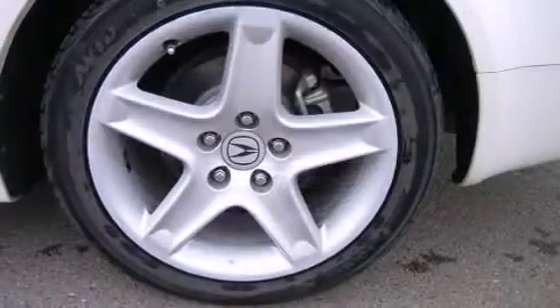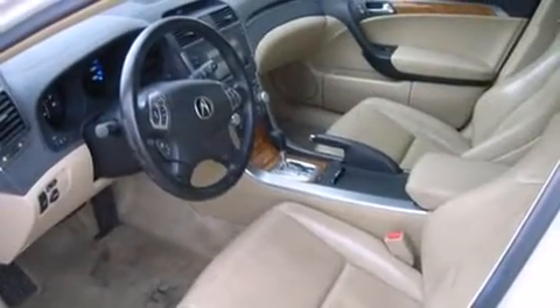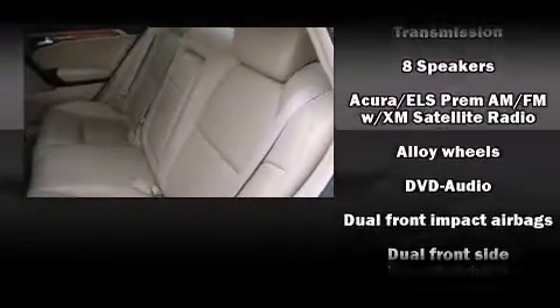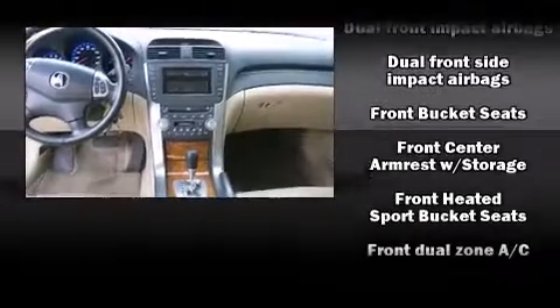Acura prioritized practicality, efficiency, and style by including front and rear reading lights, a power seat, heated seats, high-intensity discharge headlights, power door mirrors and heated door mirrors, and the power moonroof opens up the cabin to the natural environment.